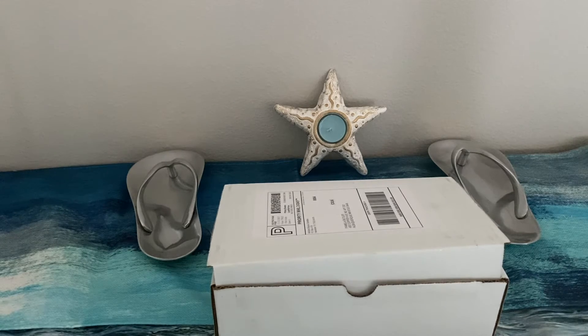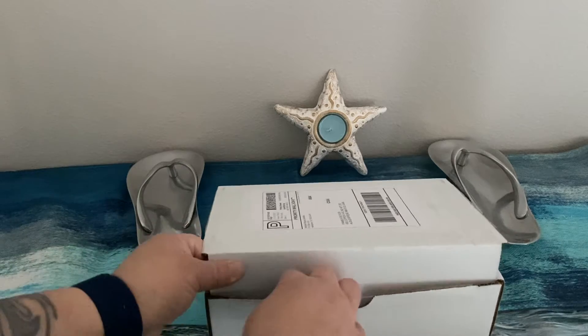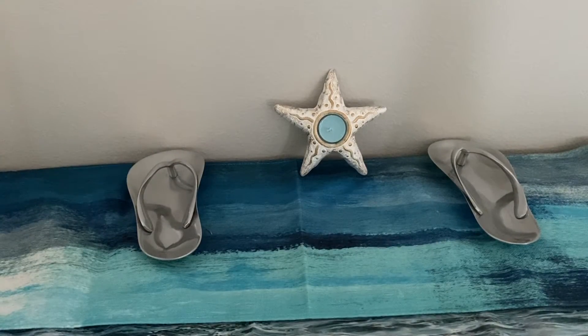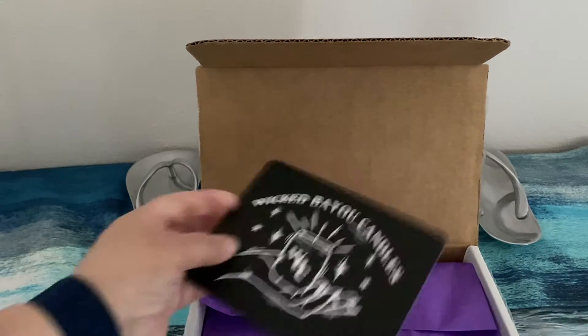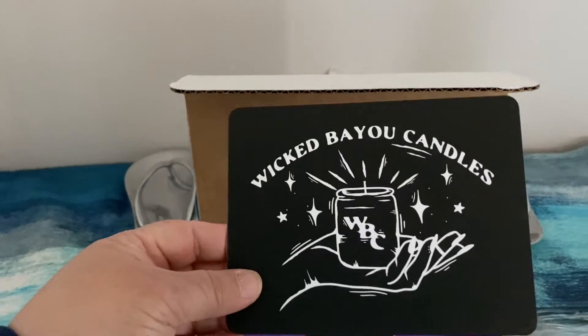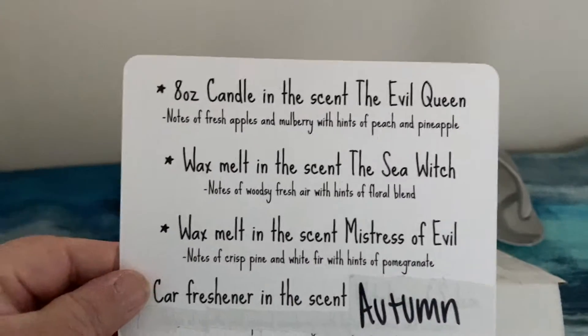So let's see what's happening. It comes in this plain box from the post office. And we get this Wicked Bayou Candles box.